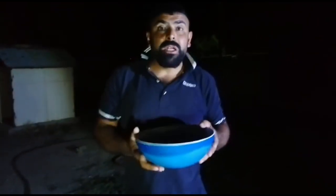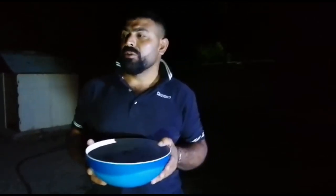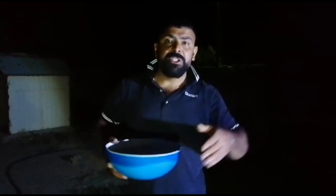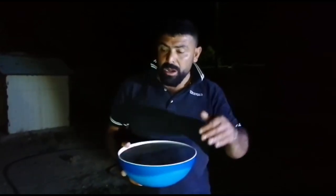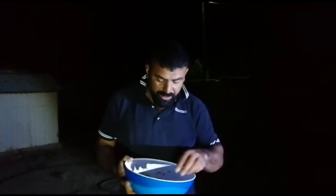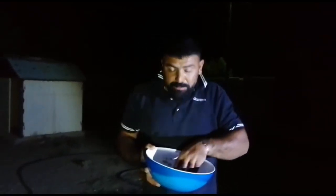Bunu özel yapanlar büyük bir kazanın içine bu buğdayı koyar, yeşil fasulye, beyaz fasulye ve nohut katarlardı. Yeşil mercimek de katarlardı. Özel yaparlardı, yiyerlerdi. Bu çok güzel olmuş.